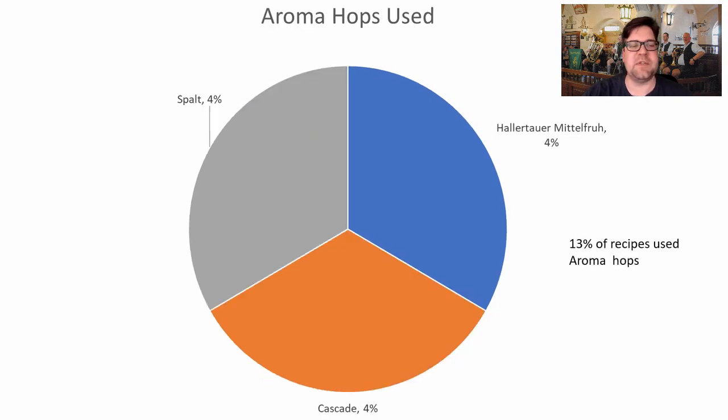Aroma hops were used in only 13% of recipes, so I'm not going to recommend using an aroma hop or any late-edition hop for this style. What was used was mostly German, except for one recipe that used Cascade.